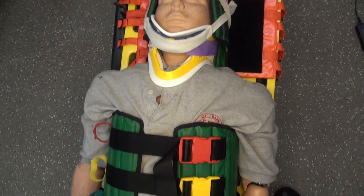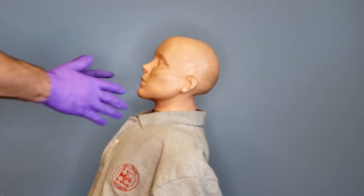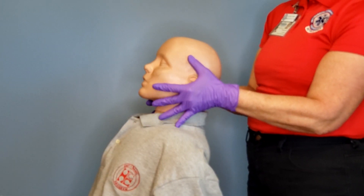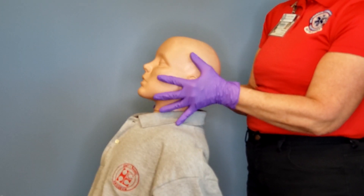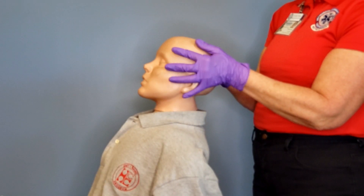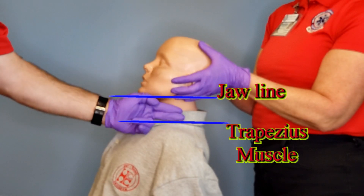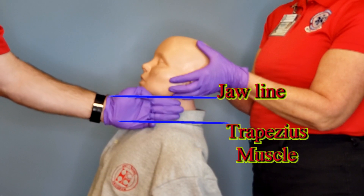Approach the patient from line of sight and access the spine control, then transfer to your partner. To make sure the C collar is properly fit, find the trapezius muscle and the jawline. Measure how many fingers it takes to fill the gap between the trapezius muscle and the jawline.